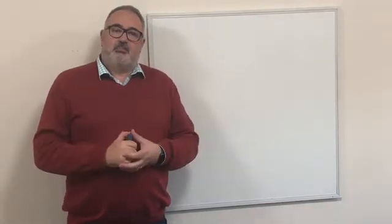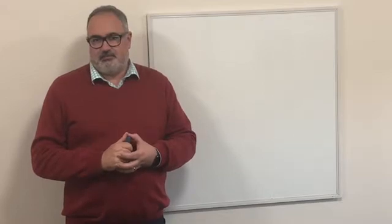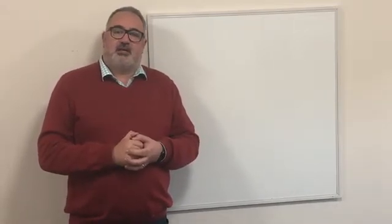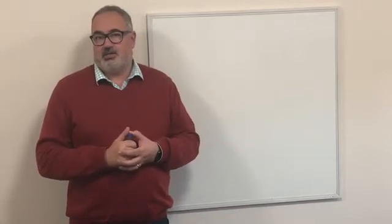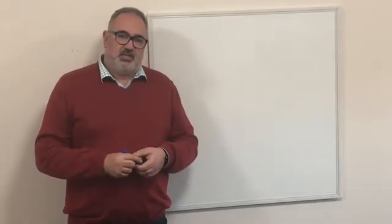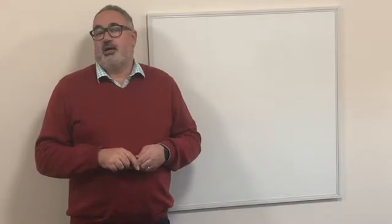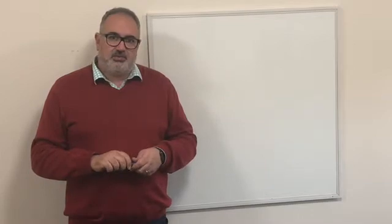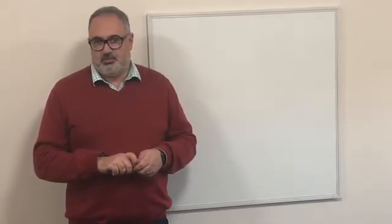Hi everyone and welcome back for another short clip of Palliative Education. Today we're going to be talking about combination products of opioid and naloxone. These are products that we're seeing increasingly prescribed, and it's important to know why we use them, how they work, and particularly some of the pitfalls that can come from prescribing these products.